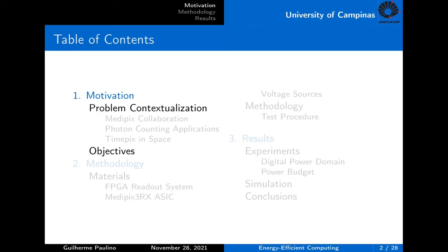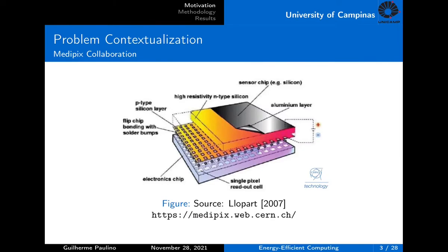In this introduction, I hope you can understand what radiation detectors are, why they need a readout system, and why we should be concerned about energy efficiency. The MedPix collaboration was formed by CERN and developed a photon-counting detector, which provides frame-based readout at high speed without dead time in spectroscopic or color imaging.